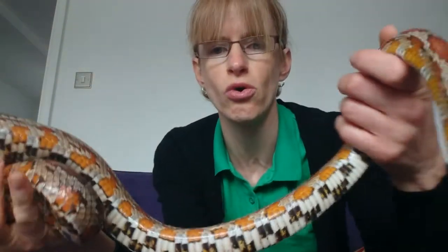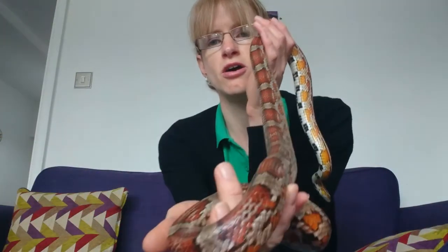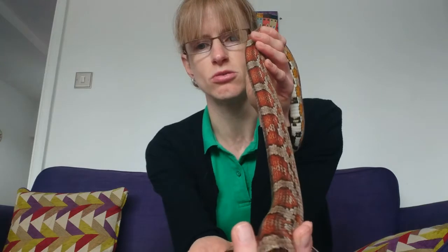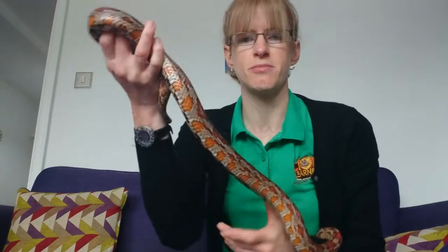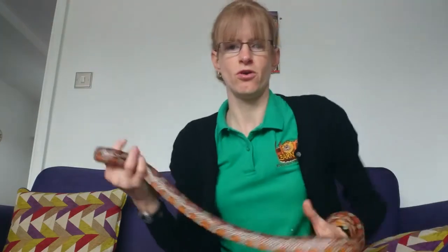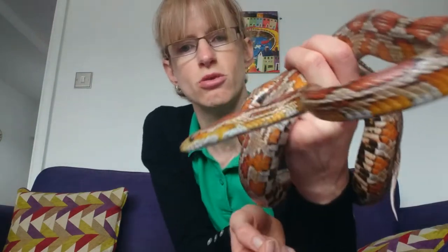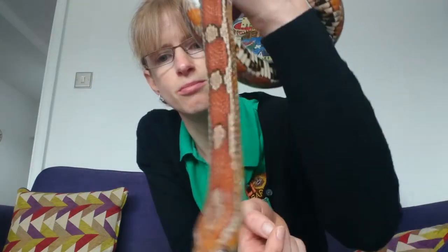Corn snakes come in all sorts of different colours and patterns as pets. In the wild they are usually an orangey colour with similar patterns to Rio but more orange than red, and that's because that's the best colour and pattern for hiding in the cornfields where they live so that they can catch their prey, which is little mice, but also avoid their predators. But as pets they can be all sorts of different colours and patterns.